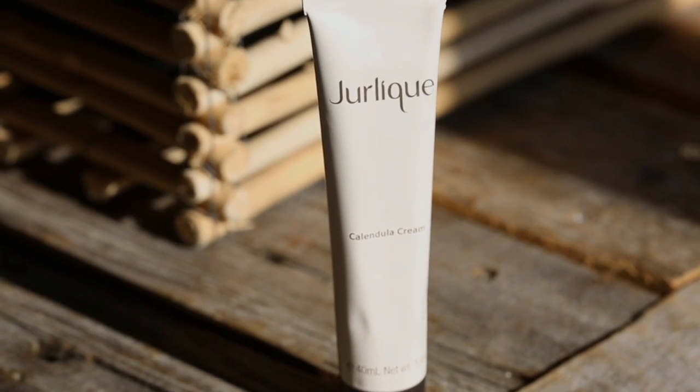It's been nicknamed Nature's Neosporin because it treats a whole variety of different skin problems, plus it provides immediate relief.